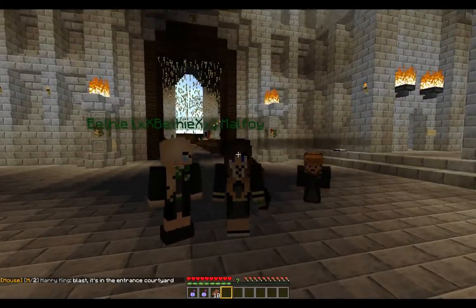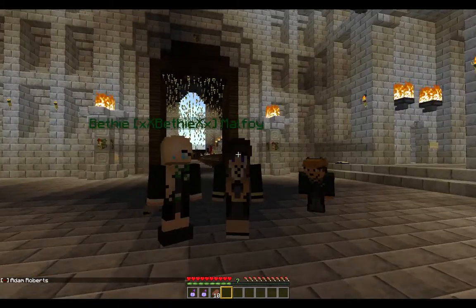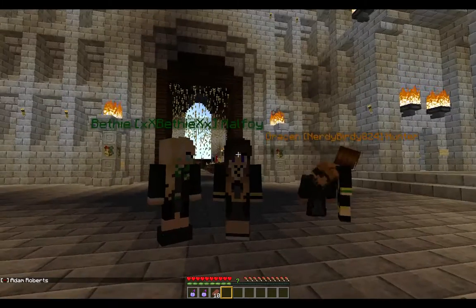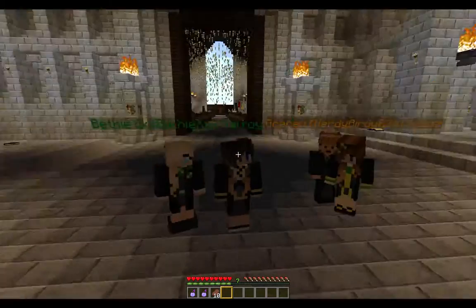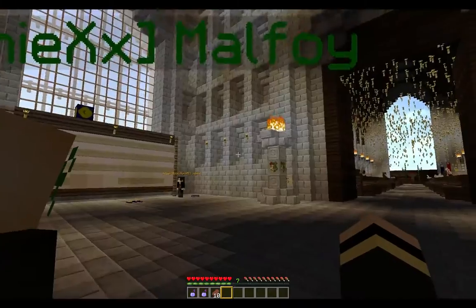What's up guys? Pants Pants here again, and I am here with Bethy Malfoy. She is actually a mod on our server and she's going to guide us to History of Magic. Not too complicated to get to, but yeah. And we'll start guiding right now.